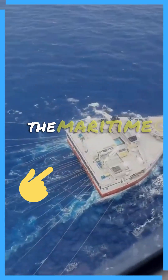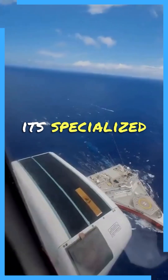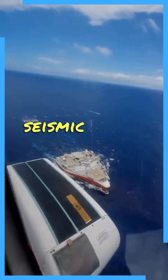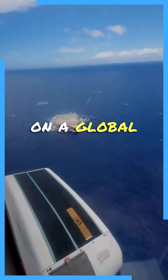The Ramform Titan stands out in the maritime world, not just for its atypical design but also for its specialized functionality. It is a seismic survey ship, a leader in its class, known for its unmatched power and efficiency on a global scale.